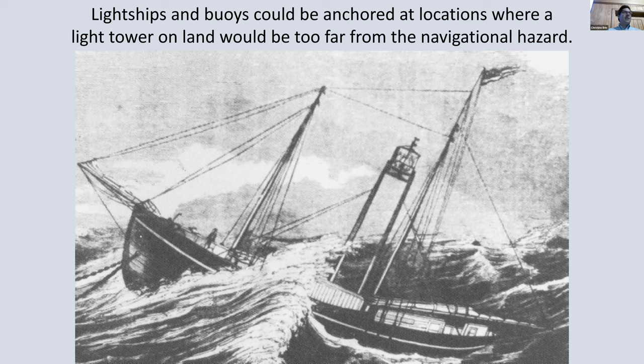We're going to see some real lighthouses here — some actual houses with lights on top that people lived in. I wanted to throw this image up of a light ship. Light ships and buoys could be anchored at locations where light towers on land would be too far from the navigational hazard they were trying to warn mariners about. You could not have a light tower built out on Diamond Shoals — they tried it and it didn't really work out. So they anchored these ships at strategic places to help mariners navigate.